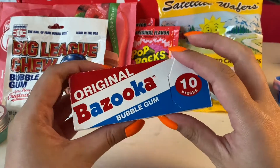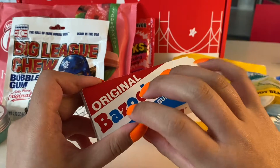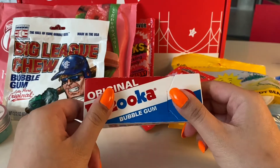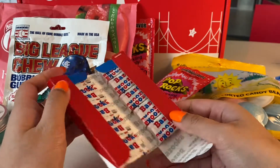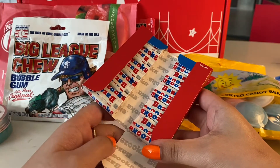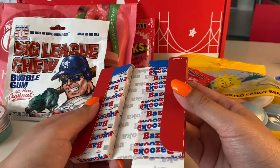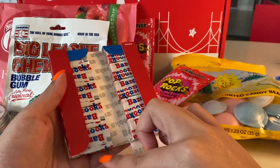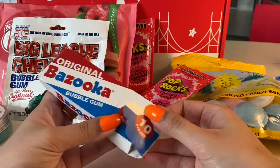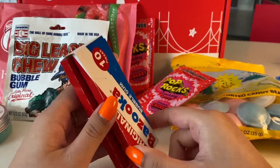I have this pack of bubble gum. I haven't seen this in years. Basically, it opens up like this. And I don't remember if this is the one that comes with little comics inside the wrapper — maybe they just removed those entirely. It comes with ten pieces. Of course, it says it on the front there.